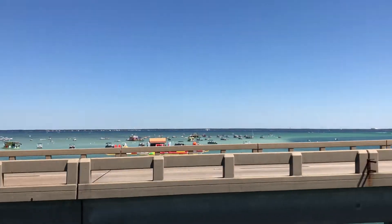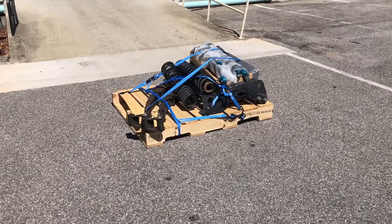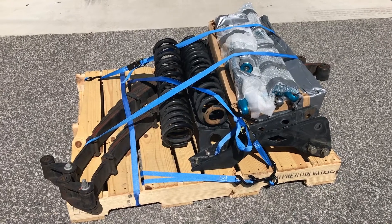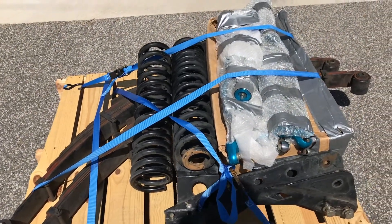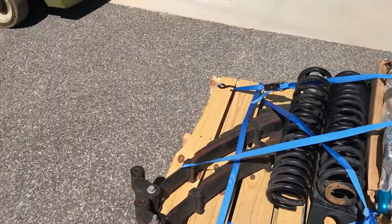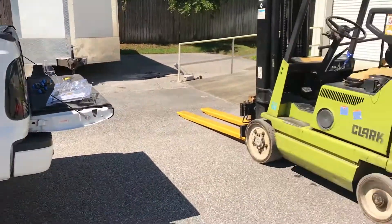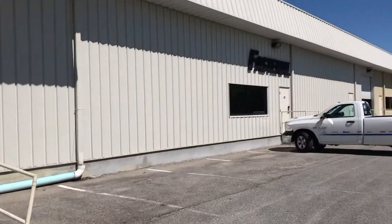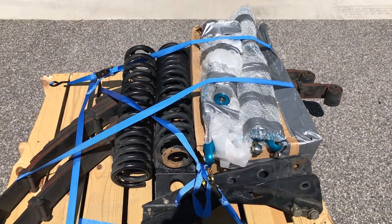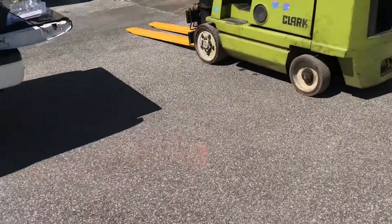Alright, made it to the local Fastenal. Got all the suspension loaded up on the pallet — the leaf springs, coils, Kings — it's all gone. Got it all unloaded, took about 30 minutes. It's finally gone — on to the next project for the truck.